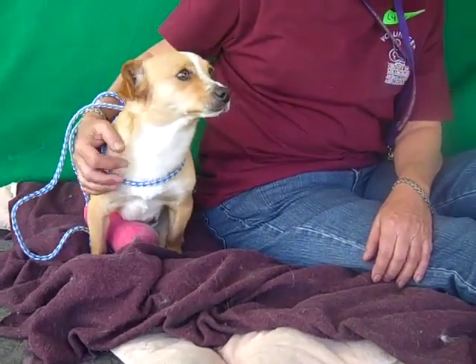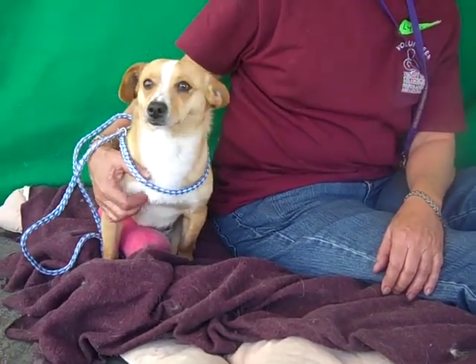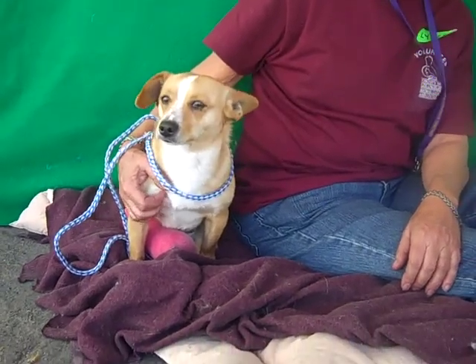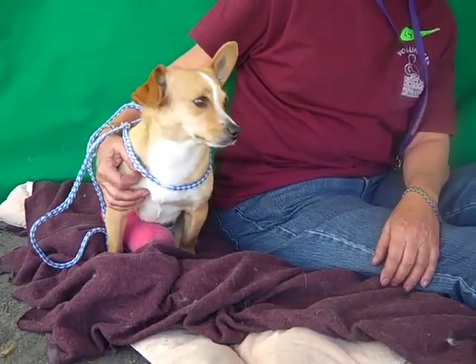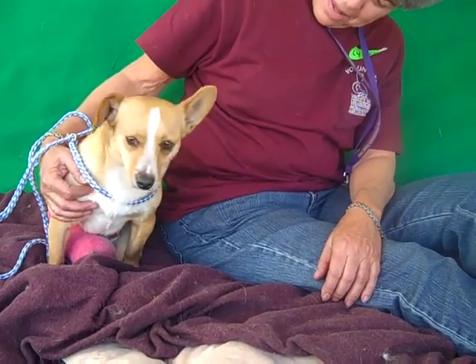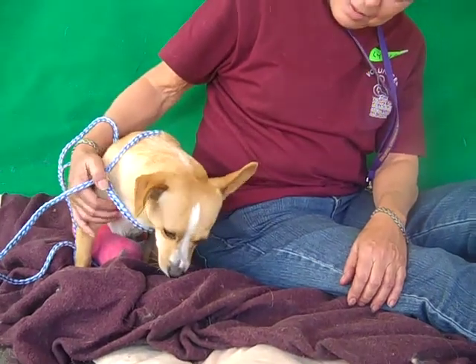This is Bugs. Bugs' ID number is 84667173. Bugs is a corgi mix — you can't really see right now, but he's got his cute little stubby legs and a long little body. He is about a year old, so he's really just a puppy. He came to the shelter as a stray on January 10th from La Puente, and he weighs about 12 and a half pounds.